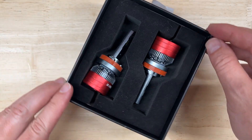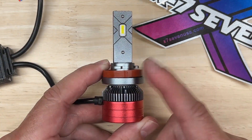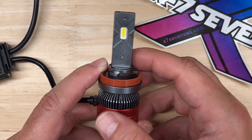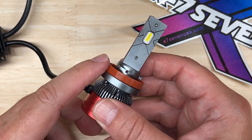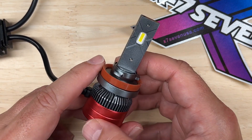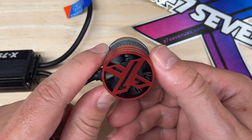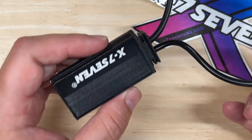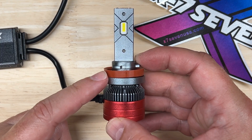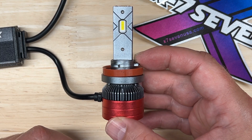Let's talk about the published specifications of the X77 Aurora: 50 watts per light, 5000 lumens per light, color temperature of 6500K, X77 customized CSP chip, 50,000-hour rating, adjustable collar, a fan for heat management, and an external driver. The warranty is two years on all their products, and the price at the time of this video before any discounts is $99 a pair.